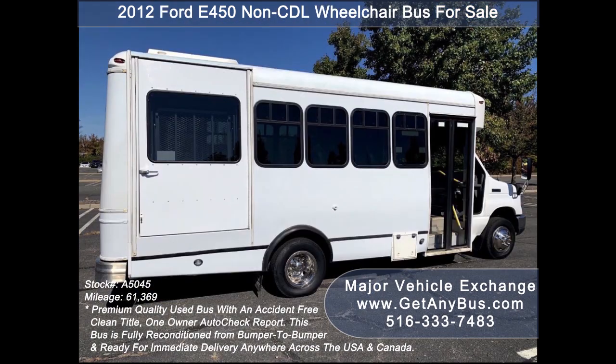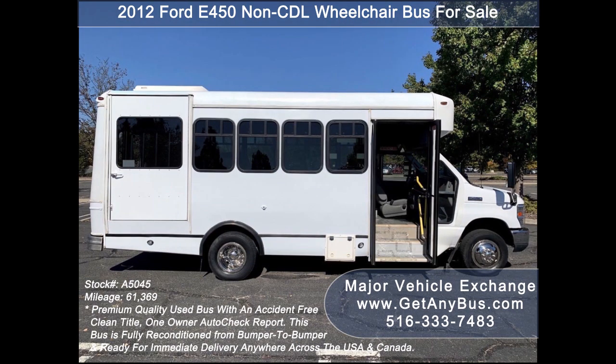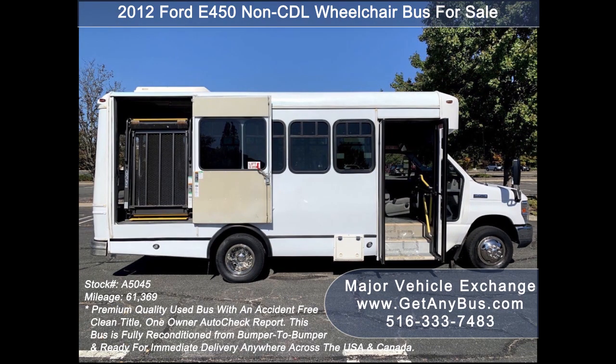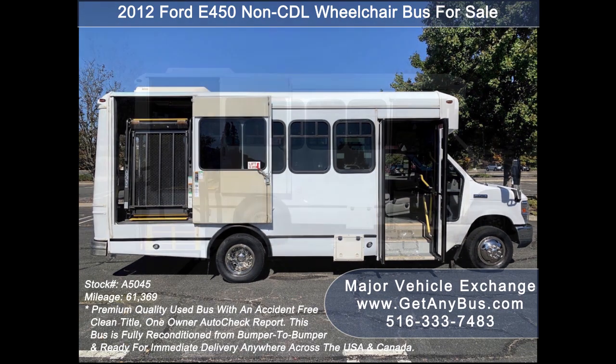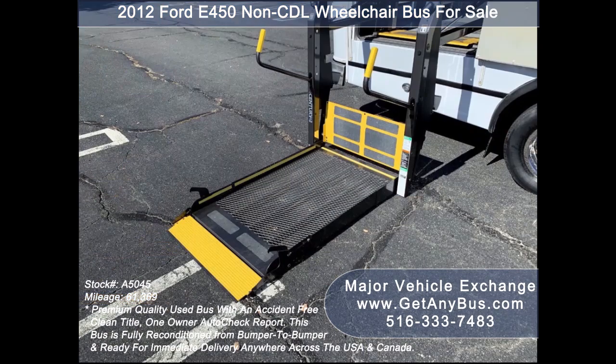This bus is clean, fully equipped, and ready for use, providing comfortable accommodations for all passengers, including ice-cold front and rear air conditioning and a high-capacity rear heating unit for the colder months. It is fully serviced, inspected, and ready for immediate delivery anywhere across the USA and Canada.